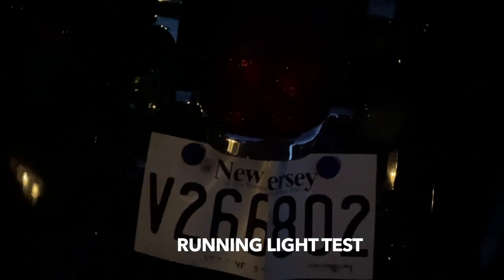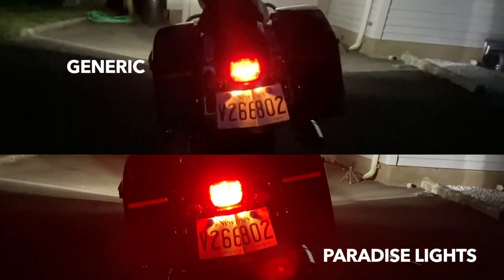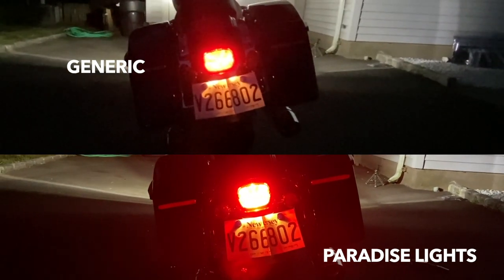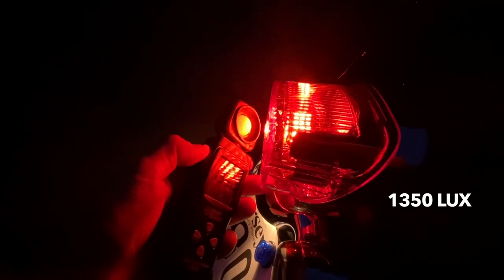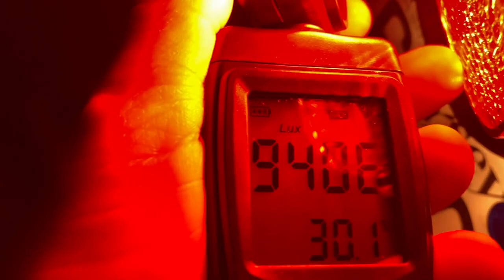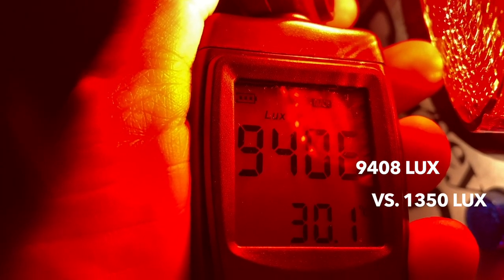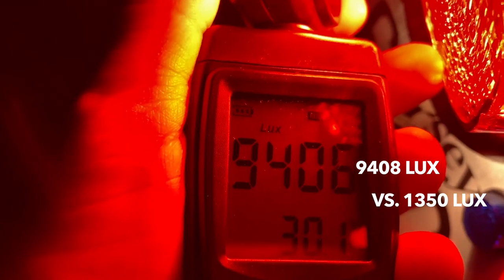Guys, I just installed the running light and brake light during nighttime — let's try it out. Way, way, way bright! I'll measure it now with the lux meter: 1,350 lux on one side. The results show 9,408 — I'm not sure if that's lux or times 10. Significantly brighter!